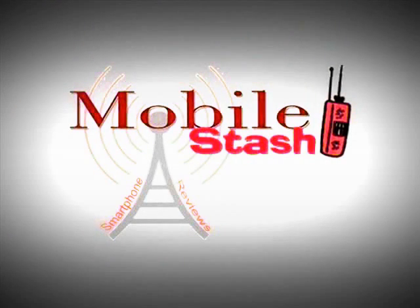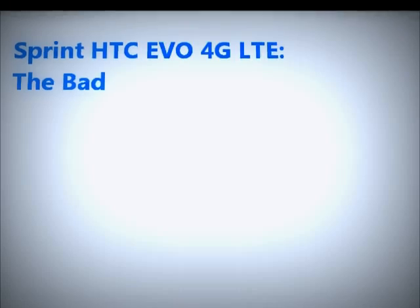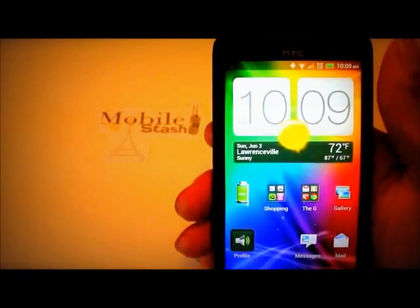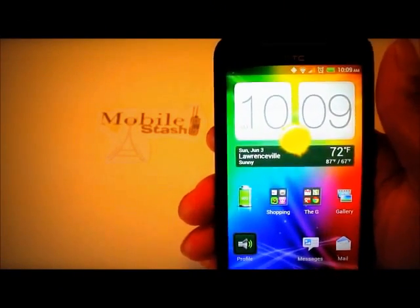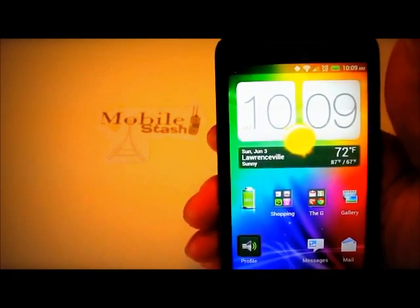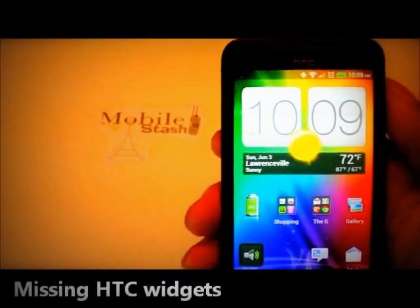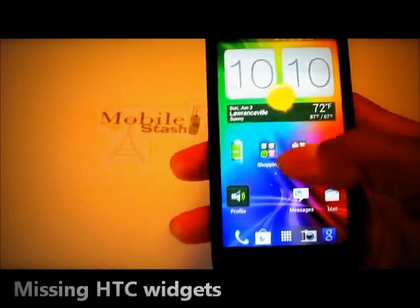Welcome to Mobile Stash. I'm going to start with my number one dislike on this new Evo. It might sound crazy, and maybe I'm the only one that cares about this, but a lot of the widgets are gone.